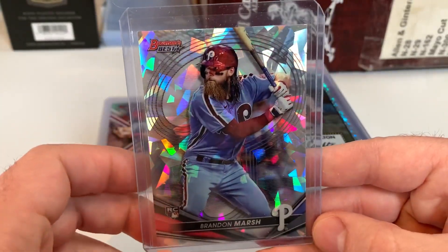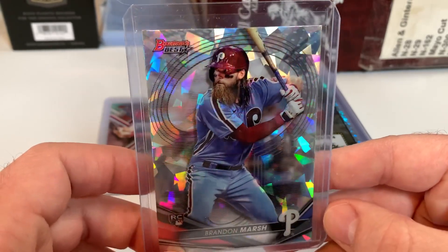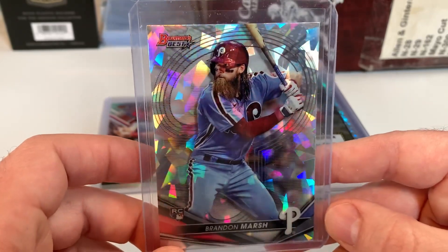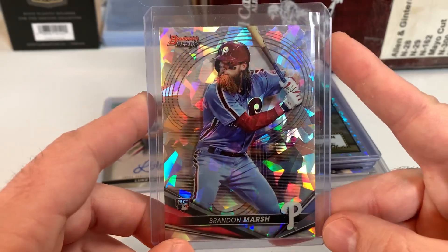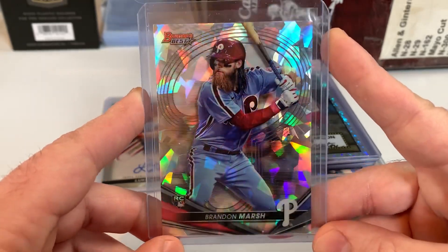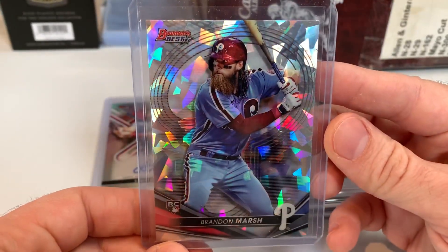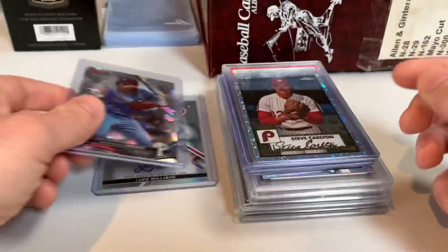Here's a Brandon Marsh rookie from Bowman's Best — this is an atomic refractor. Always been a fan of the cracked ice atomic refractor look, so I wanted to pick that up. I think 2022 Bowman's Best is nice but it's not necessarily my favorite Bowman's Best set. Didn't break any of it due to the crazy pricing, but have picked up a handful of singles.